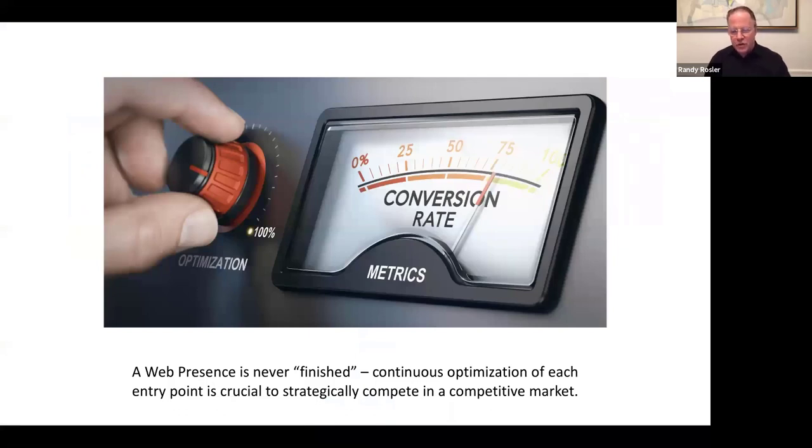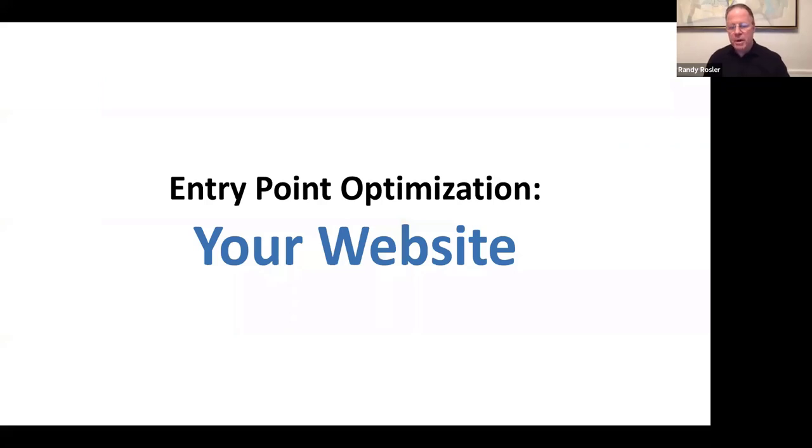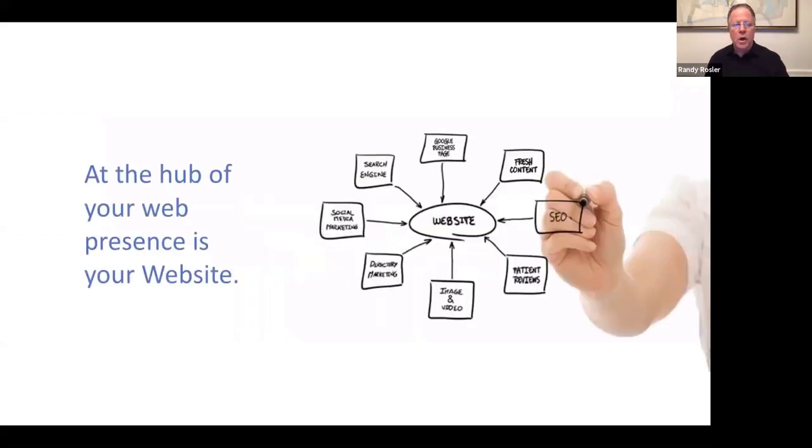A web presence is never finished because continuous optimization of each entry point is crucial to help you compete in competitive markets. It's one thing to be visible, it's another to get visitors to your website — the hub of your web presence — and then get them to fill out an appointment form or call your office. That's when the rubber meets the road. Your website is really at the middle of everything, surrounded by content, directories, social media, and all that good stuff.